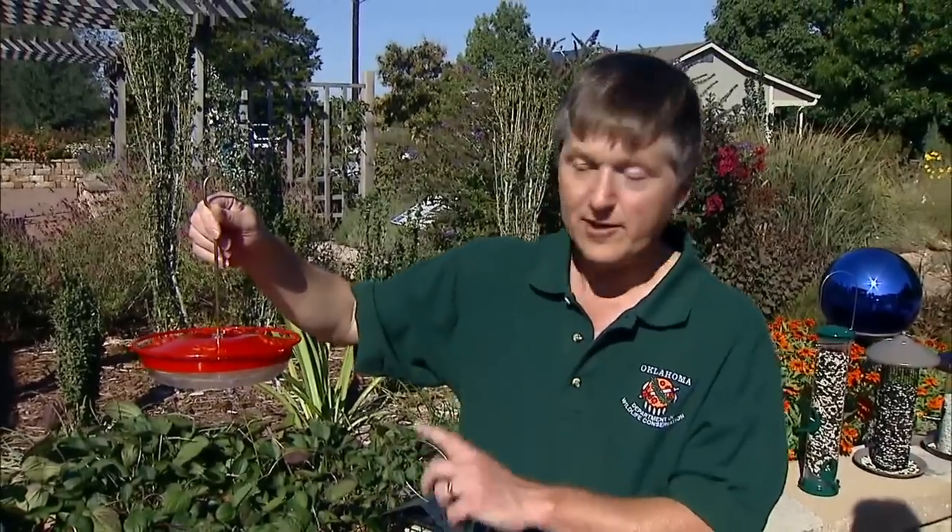These last two feeders are more for our summer birds — hummingbirds and orioles. We're getting past that season now, but it's a good thing to keep in mind for the spring. This first one is a hummingbird feeder containing a sugar water mixture. We recommend roughly one part sugar to four parts water, though you can go a little stronger or weaker. We have hummingbirds in Oklahoma from roughly the middle of April through the early part of October, but I recommend leaving at least one hummingbird feeder up until Halloween because we do get some hummingbirds — particularly young ones — moving through in October. The migration in hummingbirds is triggered by day length, and that typically happens in the middle of September.